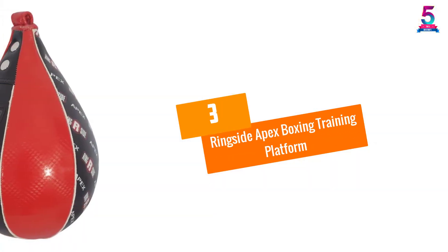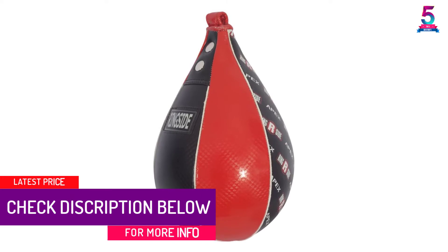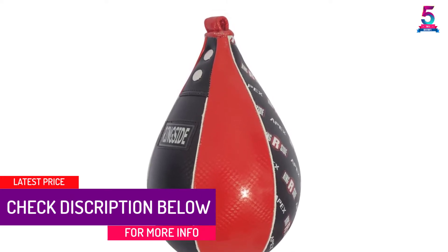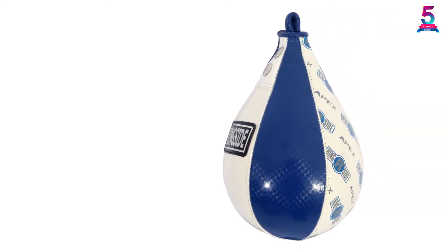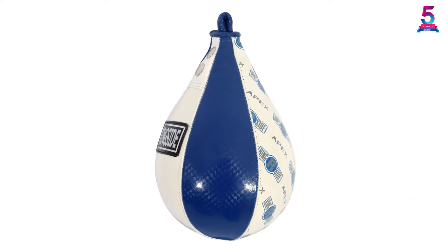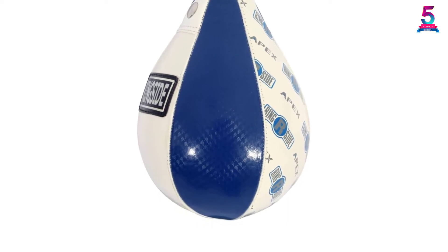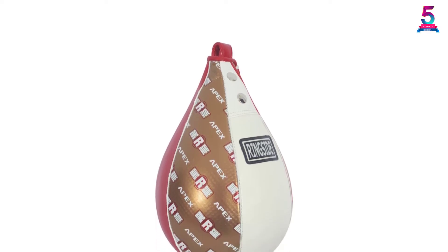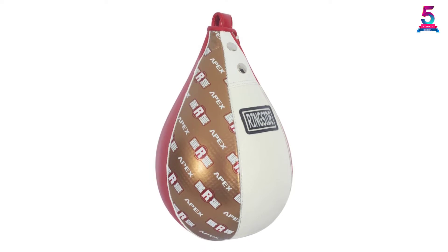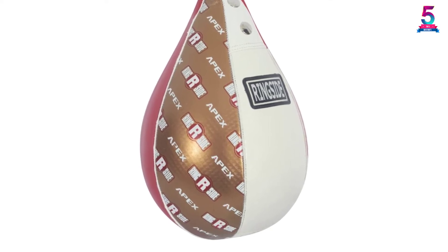At number 3: the Ringside Apex Boxing Training Platform. This is another top-rated speedbag you can rely on for everyday training. The versatile unit is great for MMA, Muay Thai, and more. It is crafted using quality synthetic leather material, making it excellent for prolonged use, and it also has triple-stitched seams that provide additional stability. This product comes in a wide range of colors, has a sleek teardrop design to easily cut through the air, and is available in most sizes. The interior rubber latex provides better performance and increased longevity.